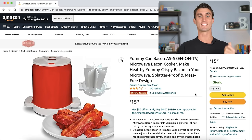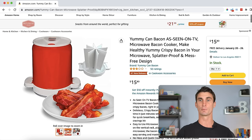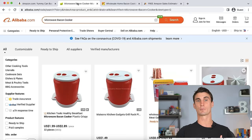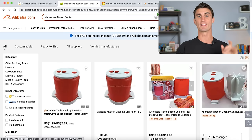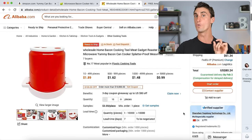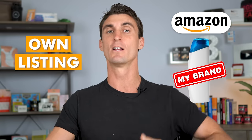The third type is private label. For example, this bacon cooker is doing $150,000 in sales per month — you can verify this using the Helium 10 plugin's X-Ray tool. That product has only 59 reviews and a three-star average. The same product can be found on Alibaba.com for 99 cents a piece. You buy it in bulk, put your own brand on it, and sell it on Amazon at a markup — this is private label.